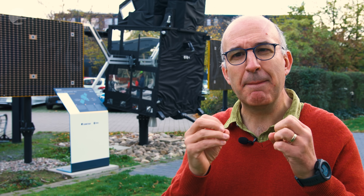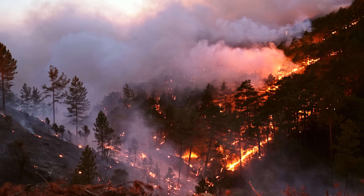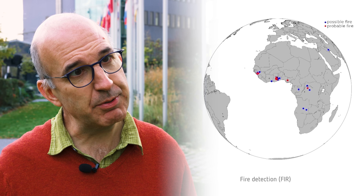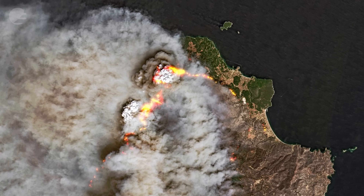We're also going to be able to have a look at a much finer scale at wildfires and forest fires. There are a couple of channels on that instrument that really help us to understand the temperature of a burning area, and we can also very clearly see the smoke during the day as it comes off.